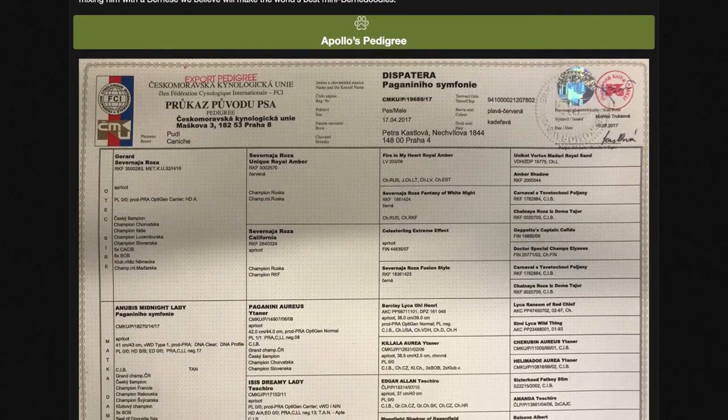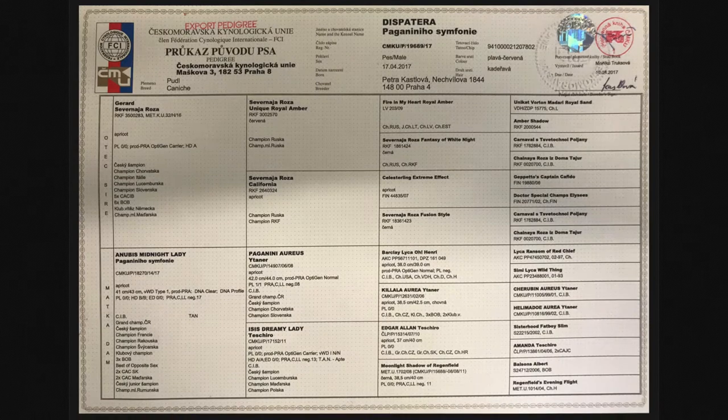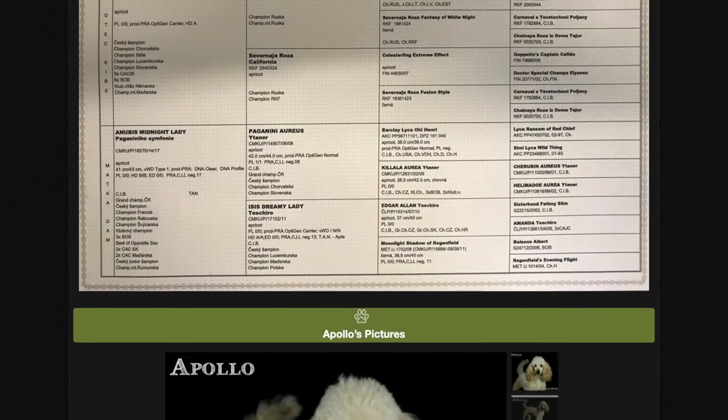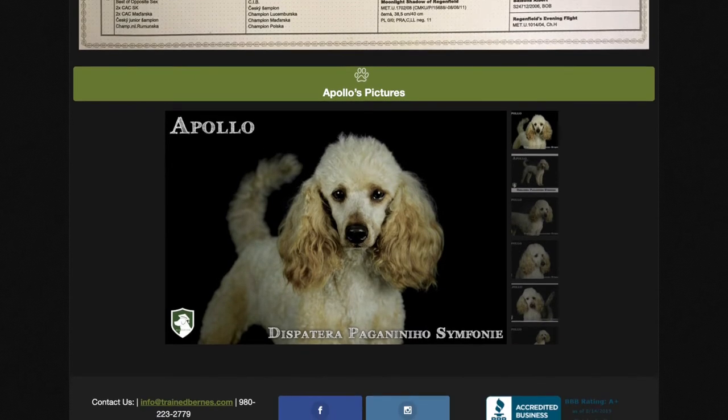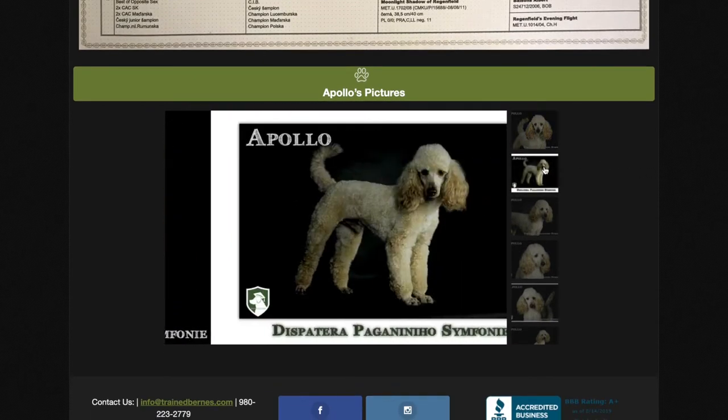His parents are unbelievable champion poodles. The reason why that's important is because show champion poodles are healthier, they're better behaved, they're more beautiful, and they produce just better puppies.